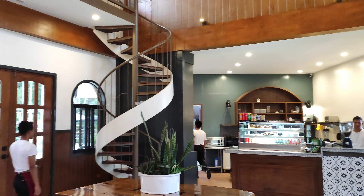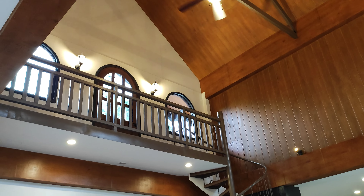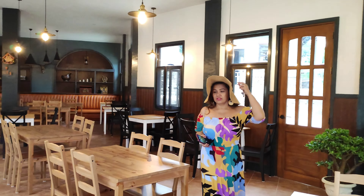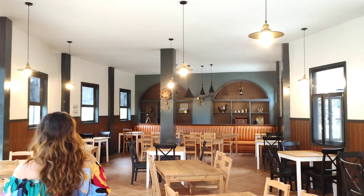We are here inside the cafe — Salzburg Cafe. Ayan yung attic. Tapos, yun yung interior niya, ganda.